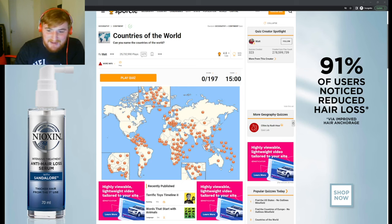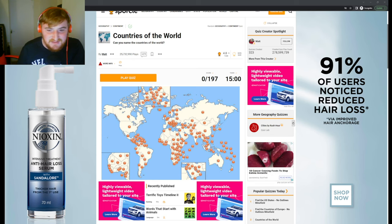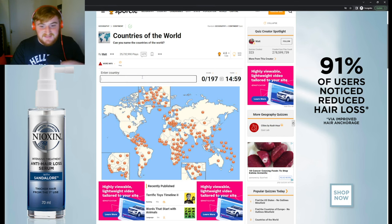Right guys, welcome back. Today we are taking on the big one. We've gone through all the continents and now it is time to name all the countries in the world — see how close we can get. I'm hoping we can get 190 out of 197. I'd be quite happy with that, but we only have 15 minutes, so we've got to do this methodically. I think we start with Europe, then go to Asia, try Oceania, and see how we do.